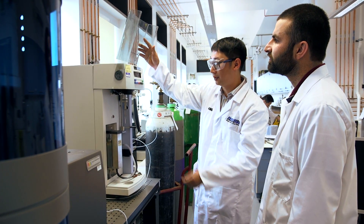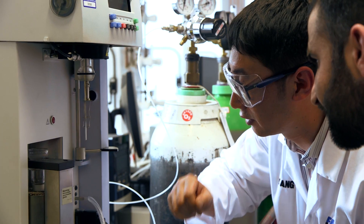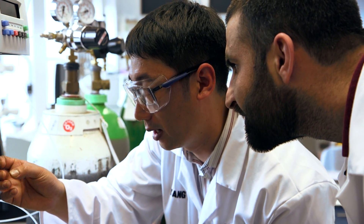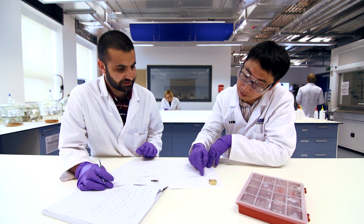We still collaborate with the University of Sheffield's material department. Every year we set several different short projects to help the students. We hope the students can apply their university knowledge to real industrial problems, and in that way we can help the next generation of material scientists.